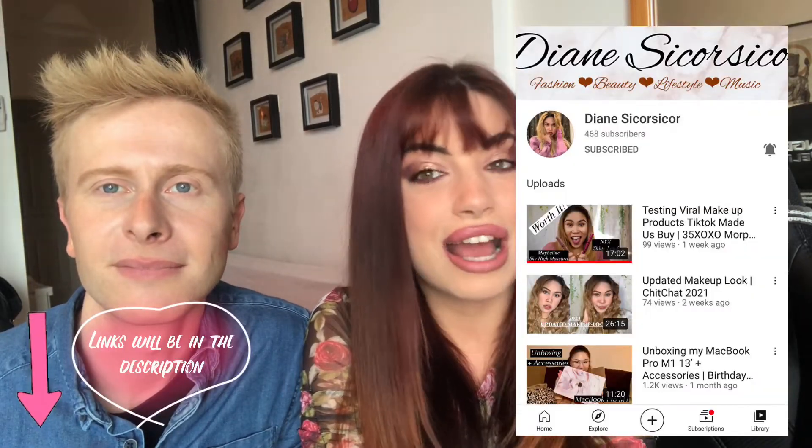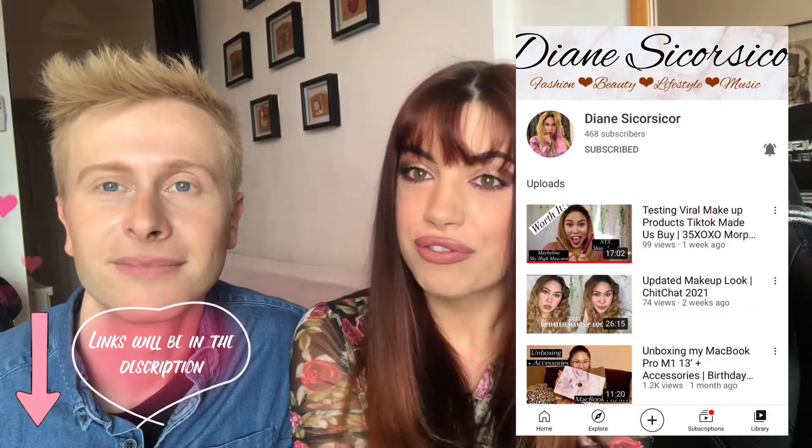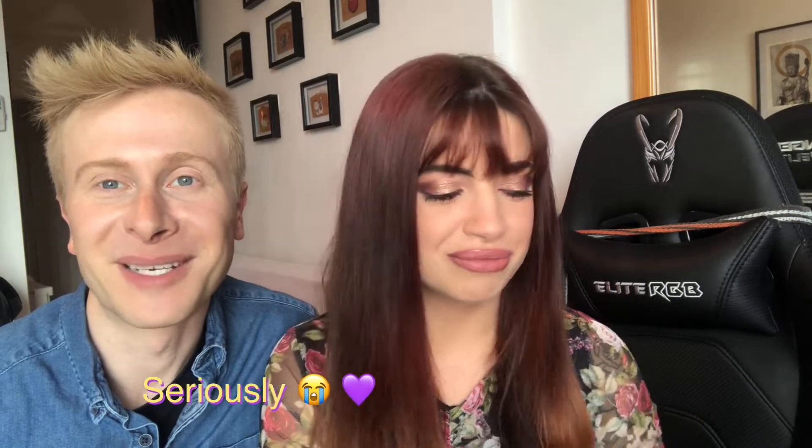Hey guys, welcome back to a brand new video! Today we're collaborating with my YouTube bestie Diane and her boyfriend. We're creating a Valentine's makeup look where our boyfriends are sort of choosing for us. Today's palette is going to be Naughty by Huda Beauty. I know a certain somebody has had their eye on this palette for a while, so I thought it would make a lovely Valentine's gift and give her the chance to do something she loves and is incredibly good at.